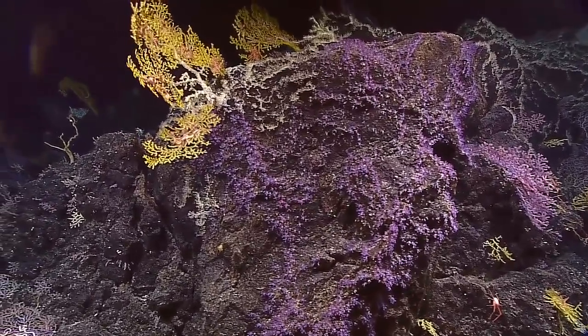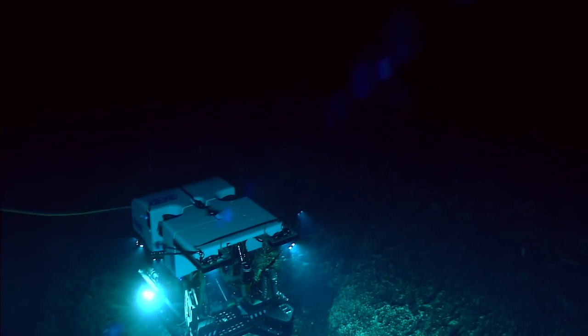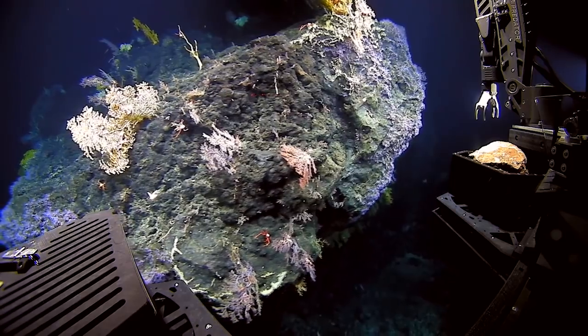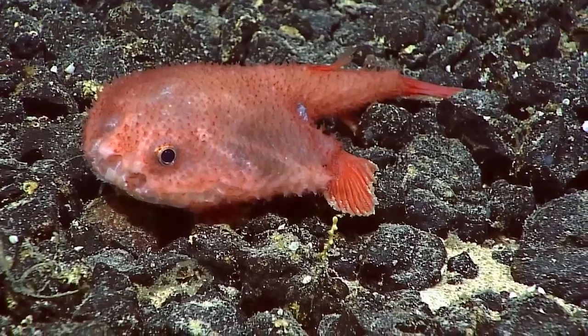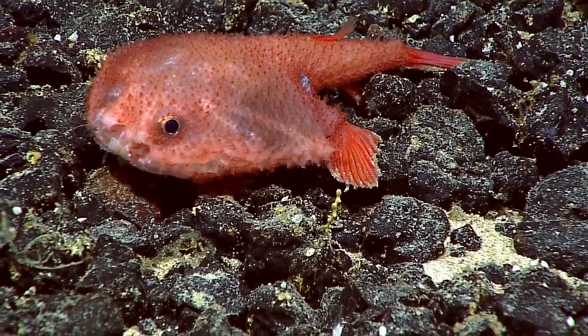We're going to be going down to the 1,000 meter depth. This is very, very close to the oxygen minimum zone in Hawaii. In fact, we'll basically be in it, which means we're expecting oxygen levels to be somewhere between one and two milliliters per liter.